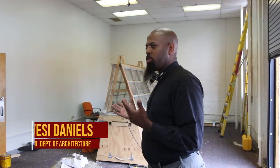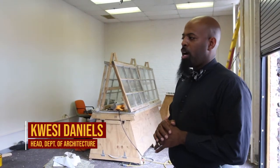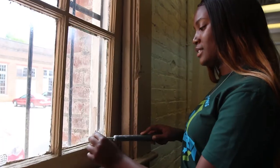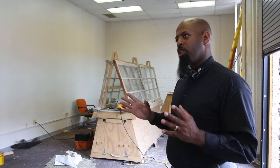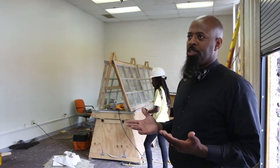The six students participating right now are all architecture students, but the intention is to open this up to all students in construction, science, management, and architecture, as well as students across campus. We're developing a historic preservation minor — hopefully launching this fall — open to anyone on campus who wants to learn historic preservation.